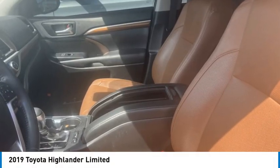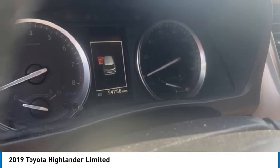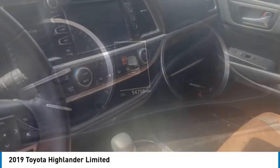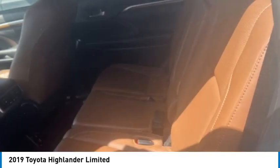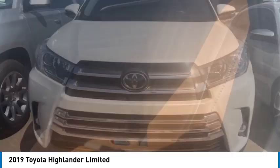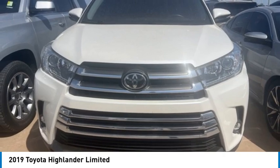Looking for the right vehicle? Check out the 2019 Highlander. The Highlander is the SUV that's thought of everything. The Highlander offers seating for up to seven and features Toyota's innovative center stove design.